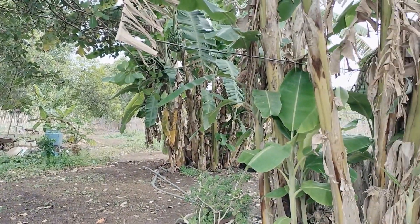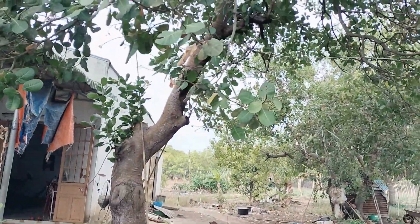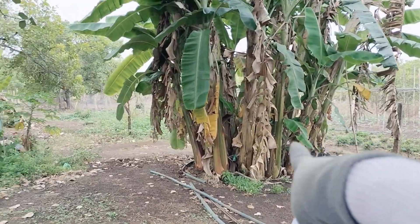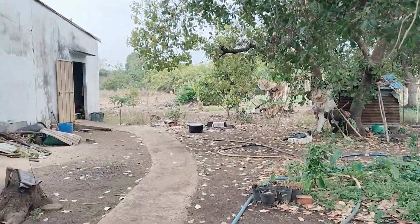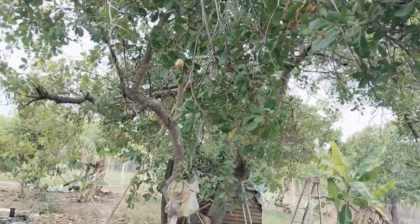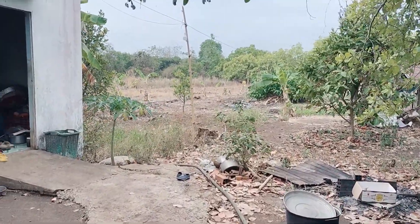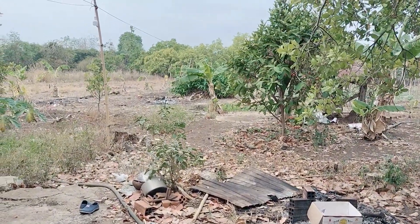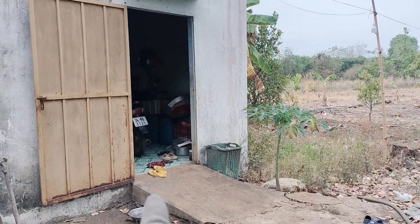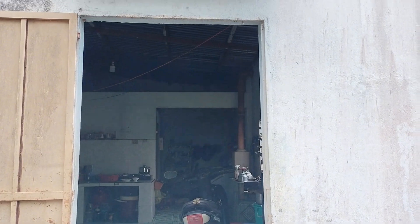Bên hông có ít chuối sới, đang ra quầy rất nhiều. Có một cây điều cổ thụ, cô thu trái gần hết rồi. Đất từ bên này qua cô rào lưới B40 kín đất, nhìn gọn gàng. Phía sau đang cho trái rất nhiều. Cái bên hông trong nhà thông ra ngoài thoải mái. Có cây mận đang ra trái nhiều.